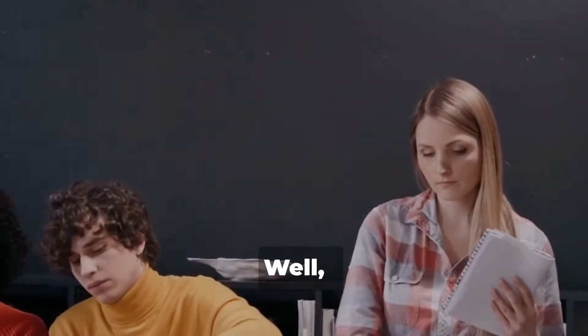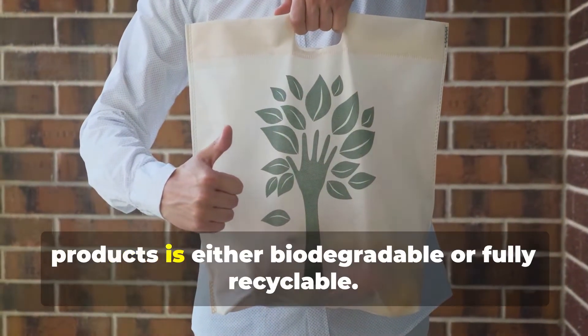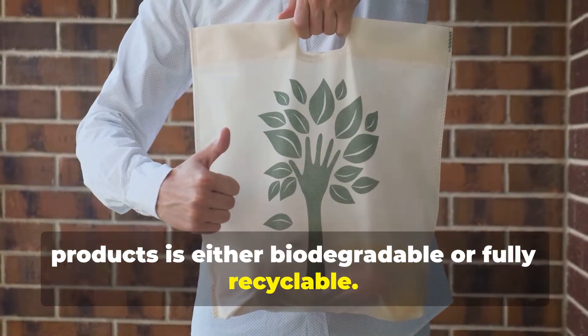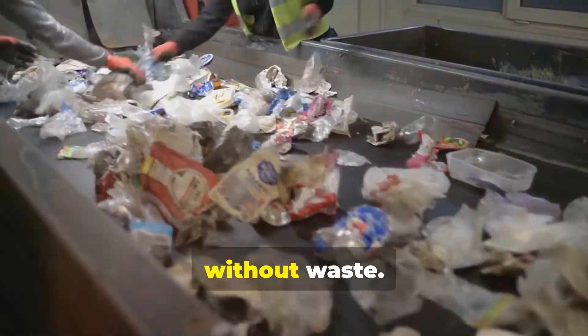So, how does it work? Well, every material used in C2C-certified products is either biodegradable or fully recyclable. This means at the end of its life, a product can be broken down to create new products without waste.